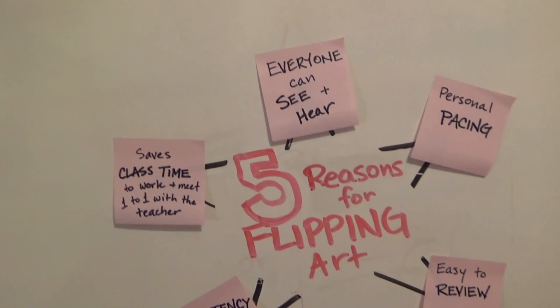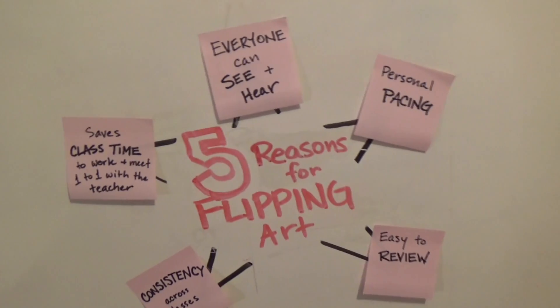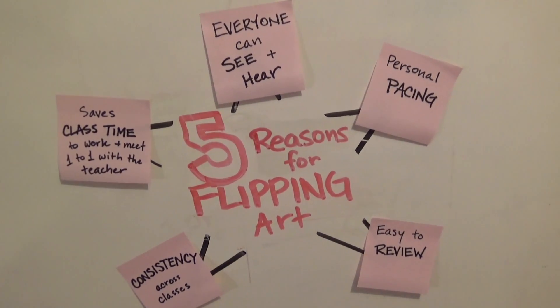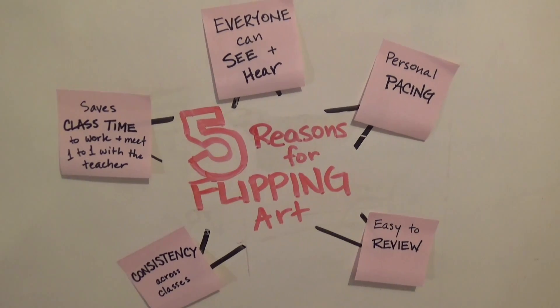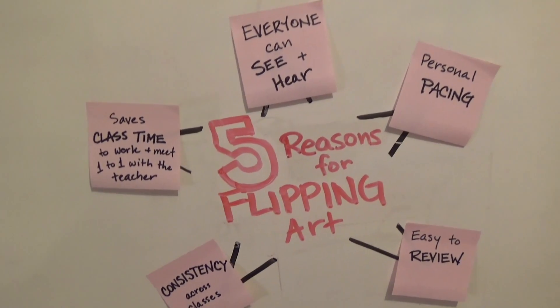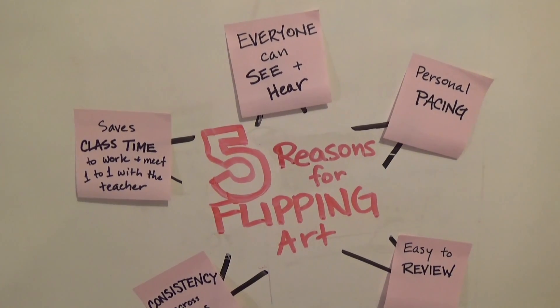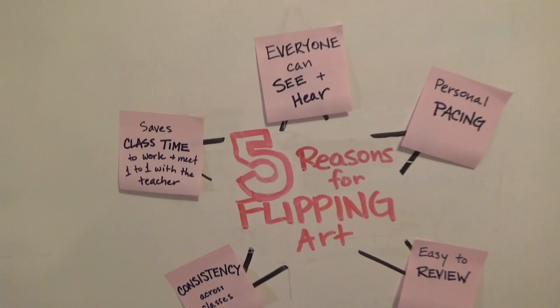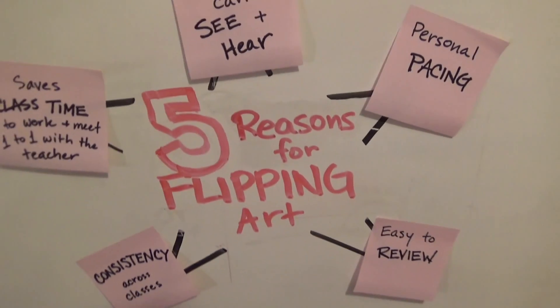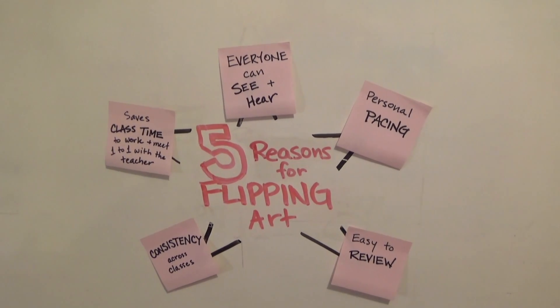Perhaps the most important reason for flipping the art room is that it should save class time. If students can view and review these videos online, they don't need me to do demonstrations or lectures in class. Students can actually be doing the art in class — what a novel concept! That should allow more time for me to work with them one-on-one as needed, and hopefully get more work done and be more creative this year.